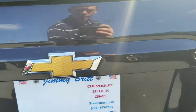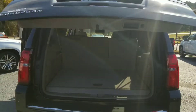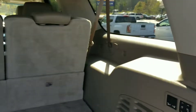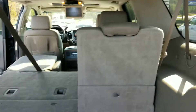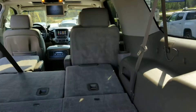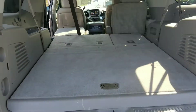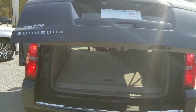Of course, in the back you have the power liftgate with a lot of extra room back here. There are power folding seats as well, so you get a lot of storage with this vehicle, a lot of cargo room, and a lot of extra features.